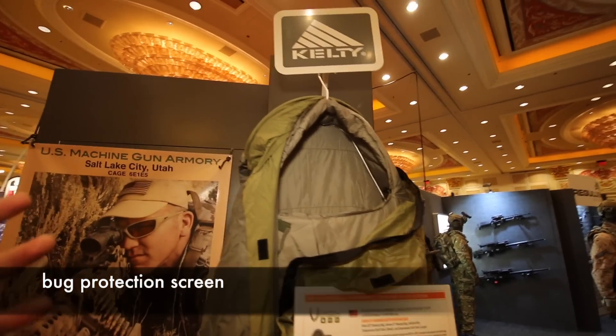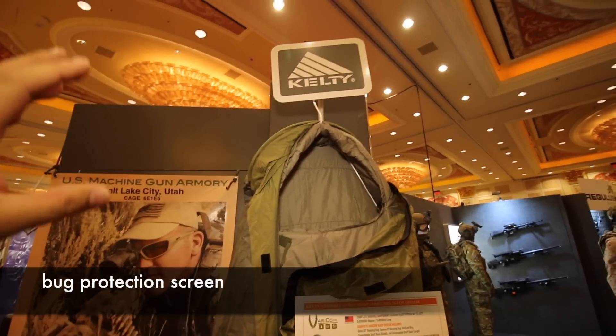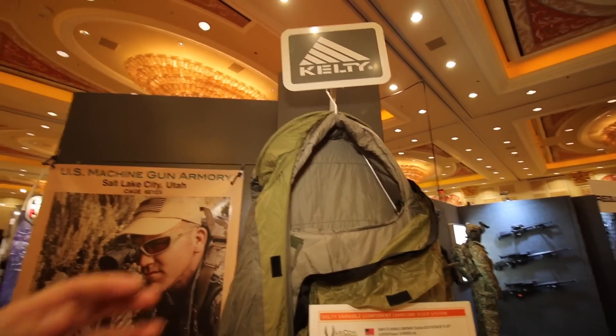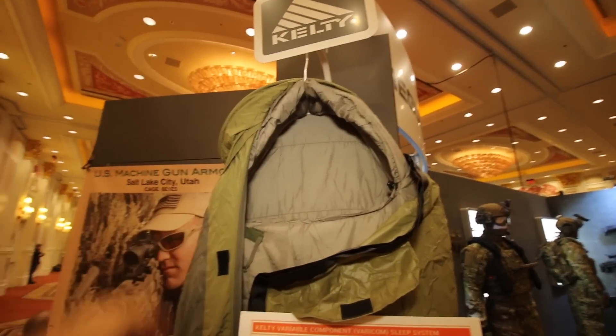If you're in a jungle environment or some kind of swampy environment where there's a lot of bugs, or you go up to some of these places where there's a lot of lakes, bugs will eat you alive. I remember being out in the field and a marine had his face open and his whole face was all bitten by mosquitoes.